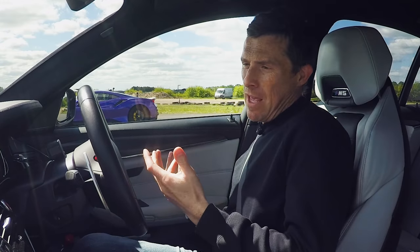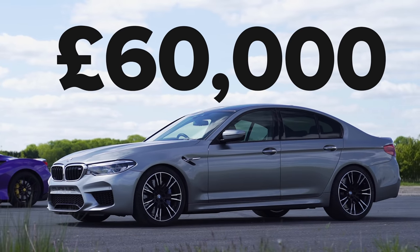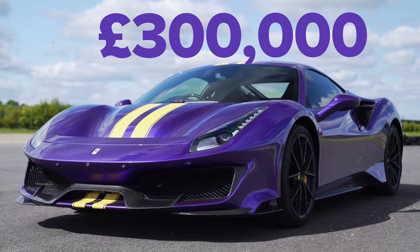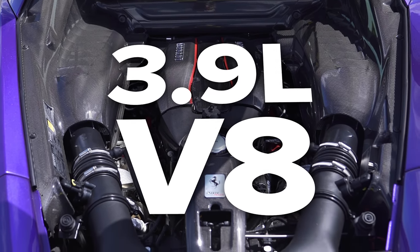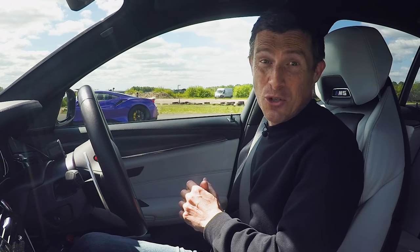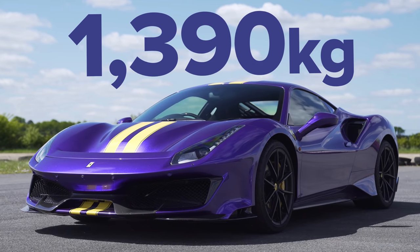In terms of cost, the M5 Comp's about £100,000 — this one has devalued a bit, around £60,000. That Ferrari's a lot more expensive; it's actually gone up in value. The list price will have been about £250,000, but they're worth about £300,000 now. It's got some performance as well — its 3.9-litre twin-turbo V8 pushes out 720 horsepower, 770 newton metres of torque, drives the rear wheels via a 7-speed dual-clutch automatic gearbox. And it's light — 1,390 kilos.